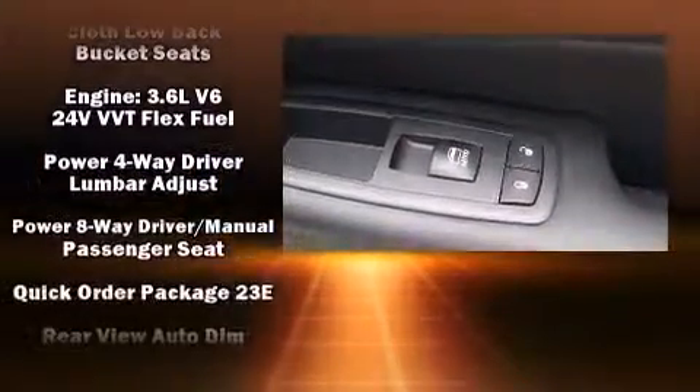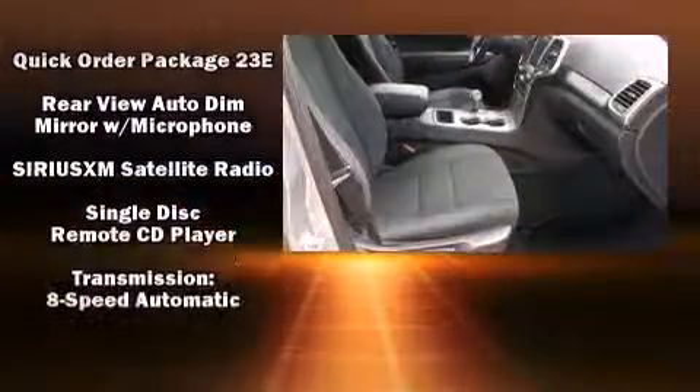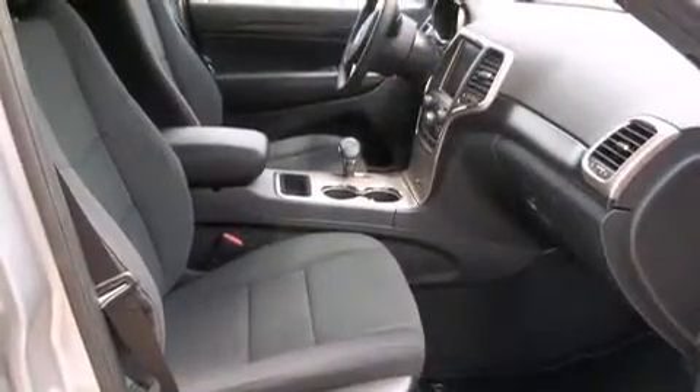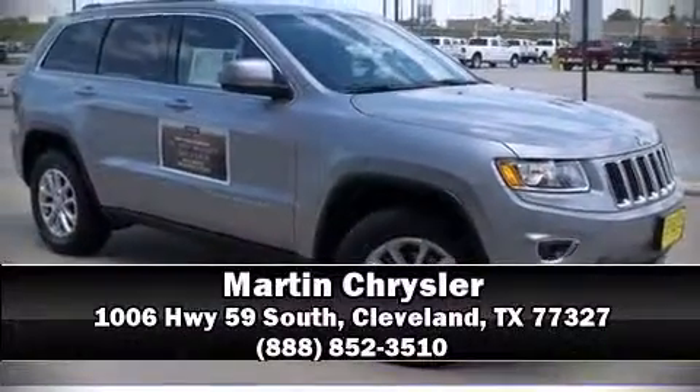Four-wheel disc brakes with ABS, with electronic stability control supplementing mechanical systems, help you maintain precise command of the roadway. Please don't hesitate to give us a call.